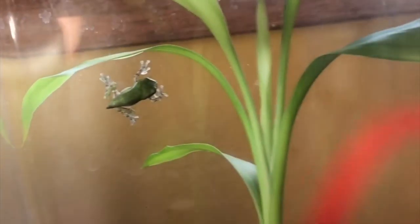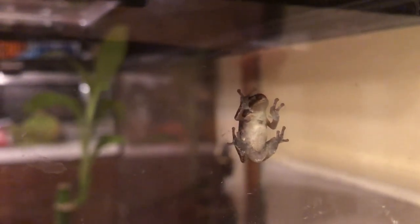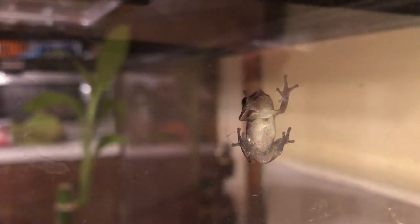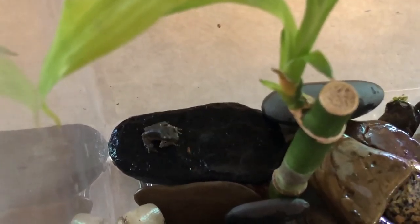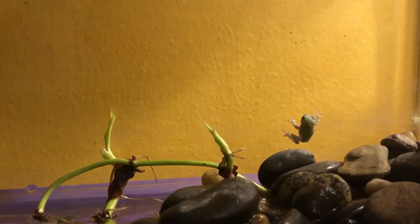He had become a frog and he used his new arms and legs to climb to the top. His lungs were fully developed and ready to breathe air. Instead of eating spinach, he started to eat bugs. And then, he learned how to jump.